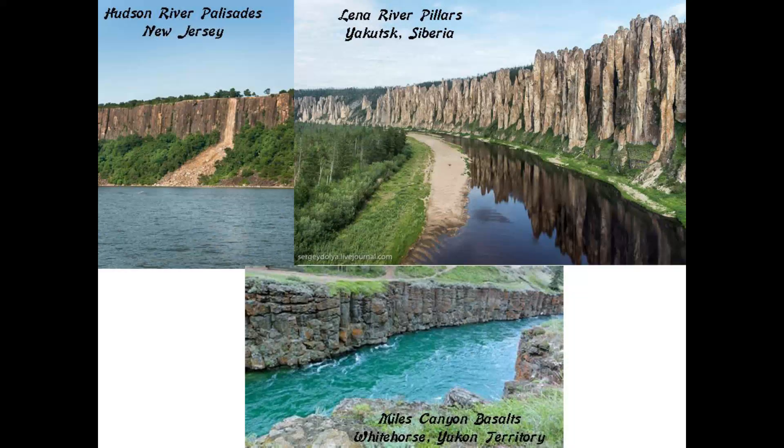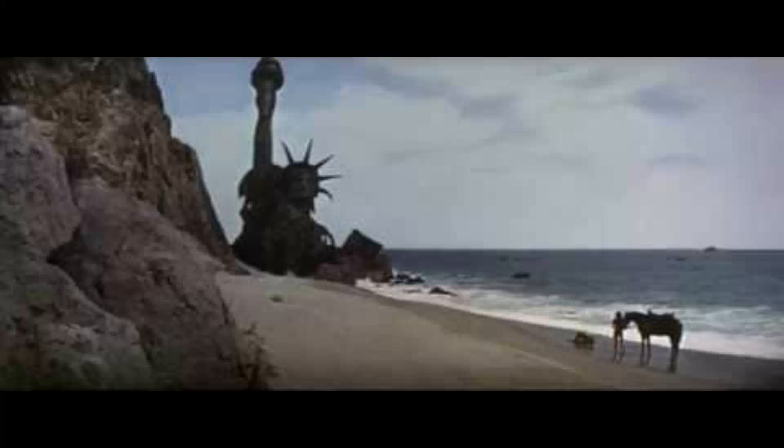These are photos taken on the Shore Trail at Closter, New Jersey, that leads to what are called the Giant Stairs. Here is a view of the Palisades from the Hudson River on the top left, compared with the Lena River Pillars near Yakutsk in far eastern Siberia on the top right, and the Miles Canyon basalts on the Yukon River near Whitehorse in the Yukon Territory.